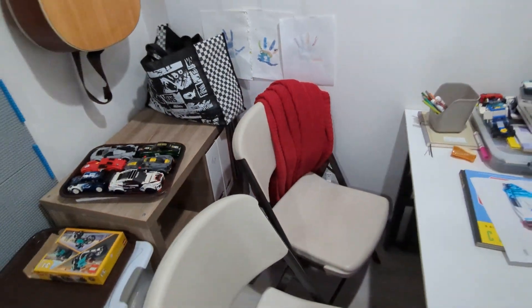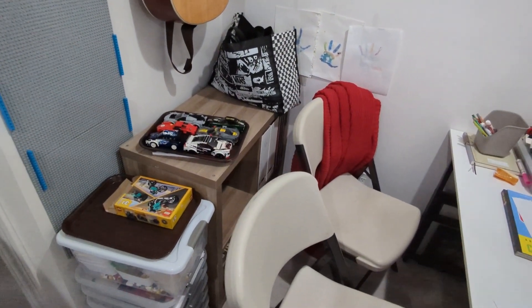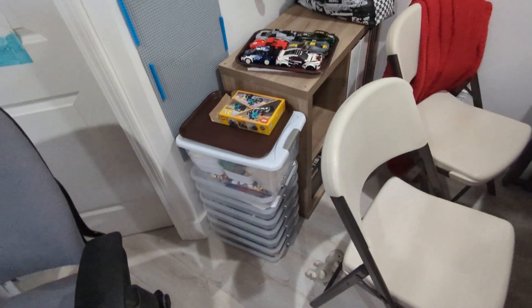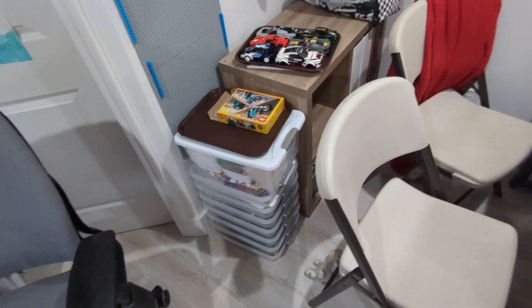I can reuse that cubby a little bit more — I need to figure out a better storage solution of boxes or something that can go in there. Plenty to work through. I think that'll be it for this video. Thanks for watching.